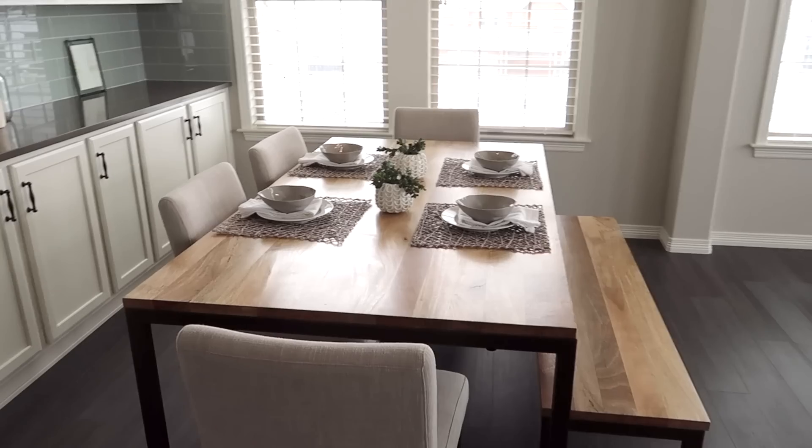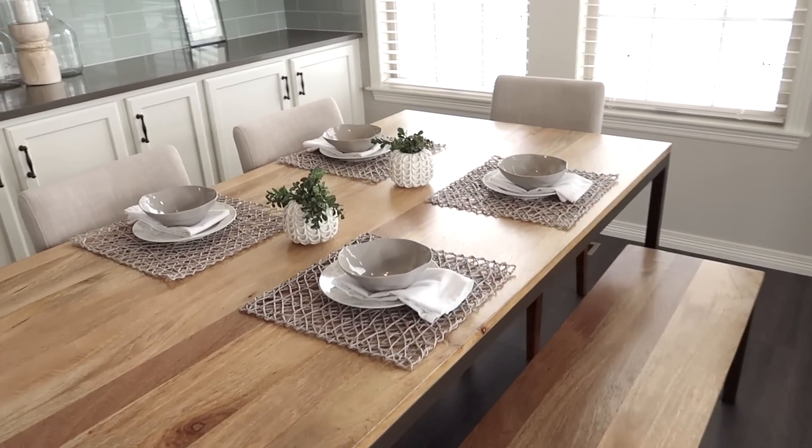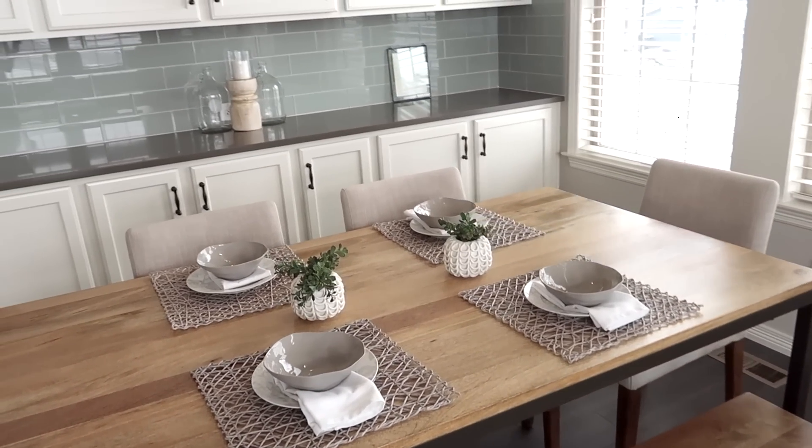Next we tackled the dining room because that was really simple. All we did there was set the table and put a couple of plants in the middle, and it just made it feel a little bit more welcoming, a little warmer, and much more inviting.